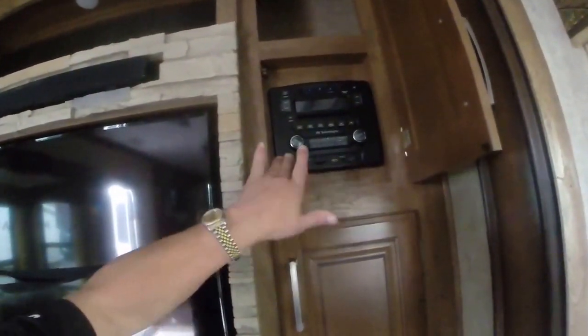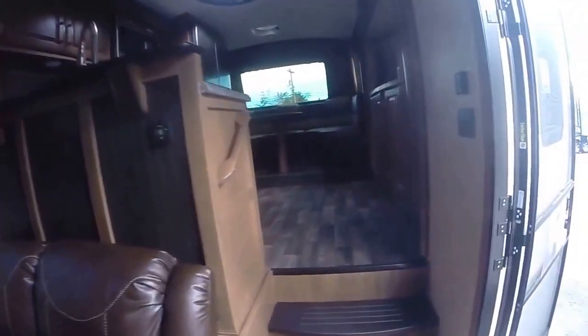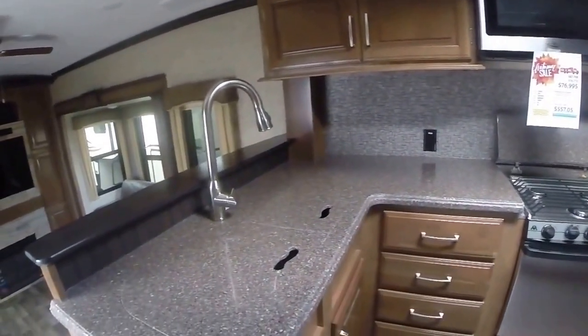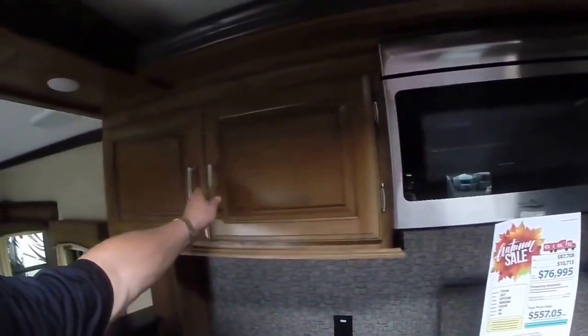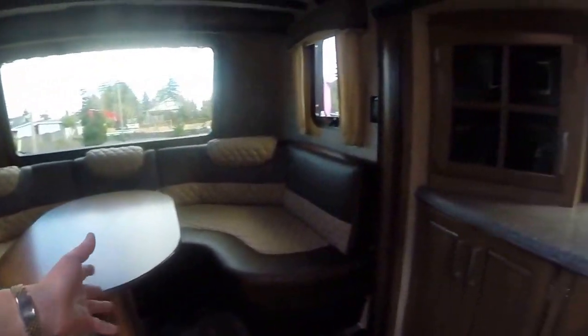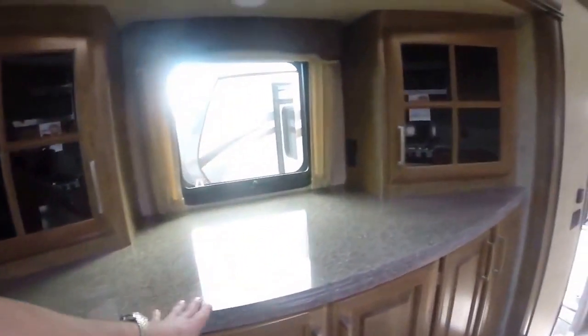AM/FM/CD/DVD right here, recessed lighting — you can see them there — also some enhancement lights, ceiling fan. The big feature is this front kitchen — this is what's going crazy with Keystone right now. Solid surface countertops, gooseneck-style faucet with flex hose, stainless steel appliances, three-burner stove, microwave over the top, easy-to-reach cabinets, stainless steel four-door fridge, big booth dinette — and just check out the view you'll get from here.